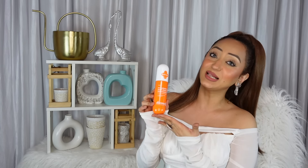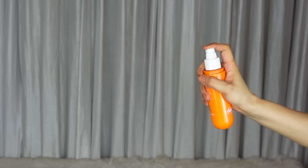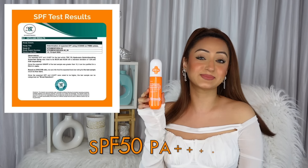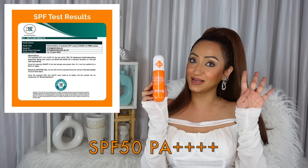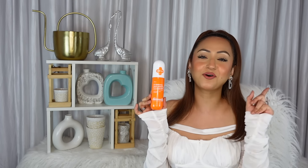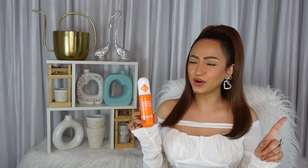So always wear your sun protection — it is also the most important anti-aging tool. This sunscreen holds the power of SPF 50 and PA4 pluses that keeps your skin protected from harmful UVA and UVB rays. It is water and sweat resistant, which is so important if you're walking, running or doing cardio of any kind. I love that this has a long-lasting formula that protects your skin for up to 6 hours without the need of reapplication.